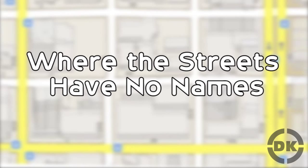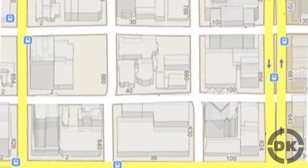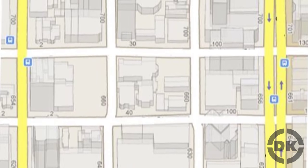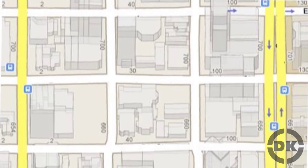Where the Streets Have No Names. In Japan, they use a very different addressing system than is used in most Western countries. Rather than streets having names, they give blocks numbers and leave the space in between the blocks — the streets — nameless.